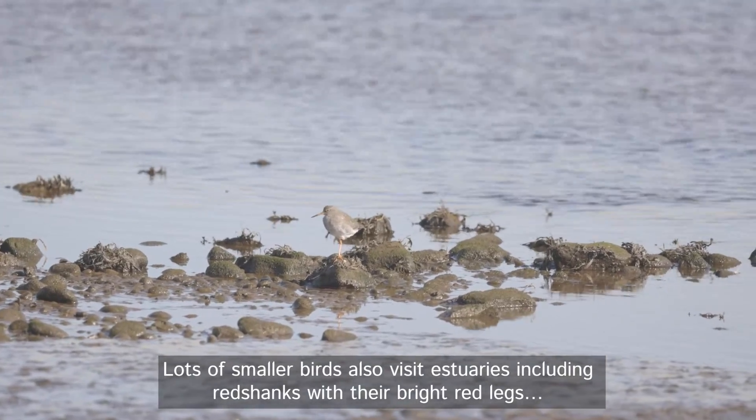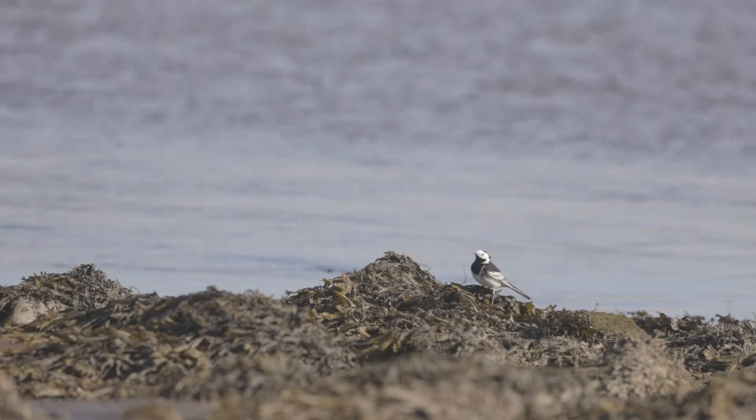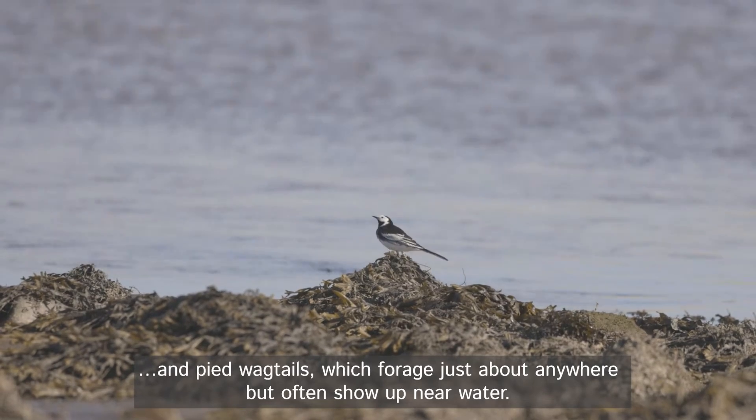Lots of smaller birds also visit estuaries, including red shanks with their bright red legs, and pied wagtails which forage just about anywhere but often show up near water.